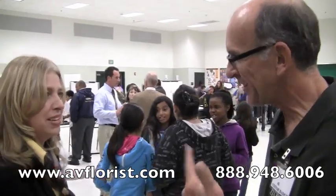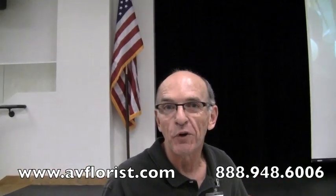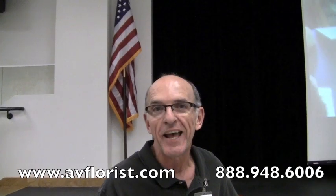STEM — that's right. Science, Technology, Engineering, Mathematics. Chris Spiker, Antelope Valley Florist. So here I am with a combined STEM class at Discovery School, Lancaster, California. Two or three hundred excited kids. We'll see you at the parade on Saturday.